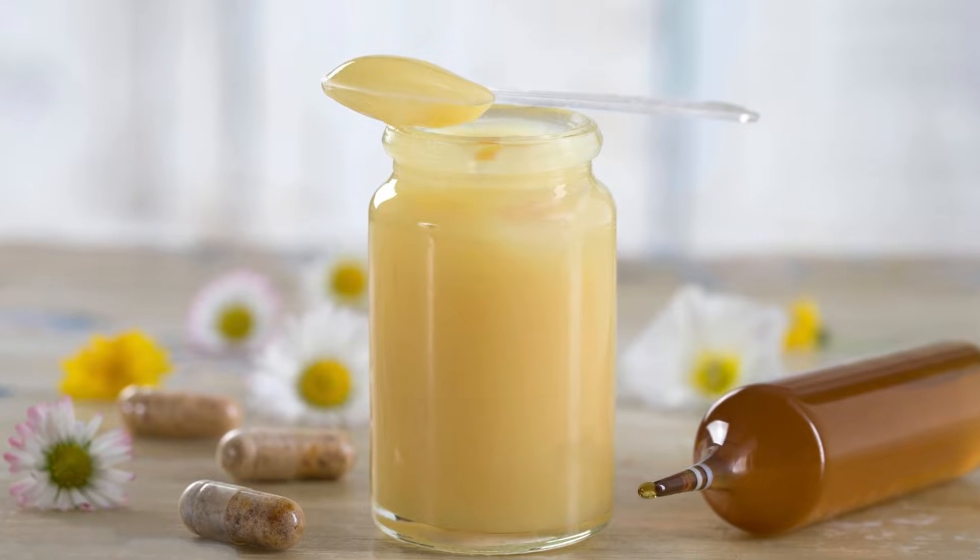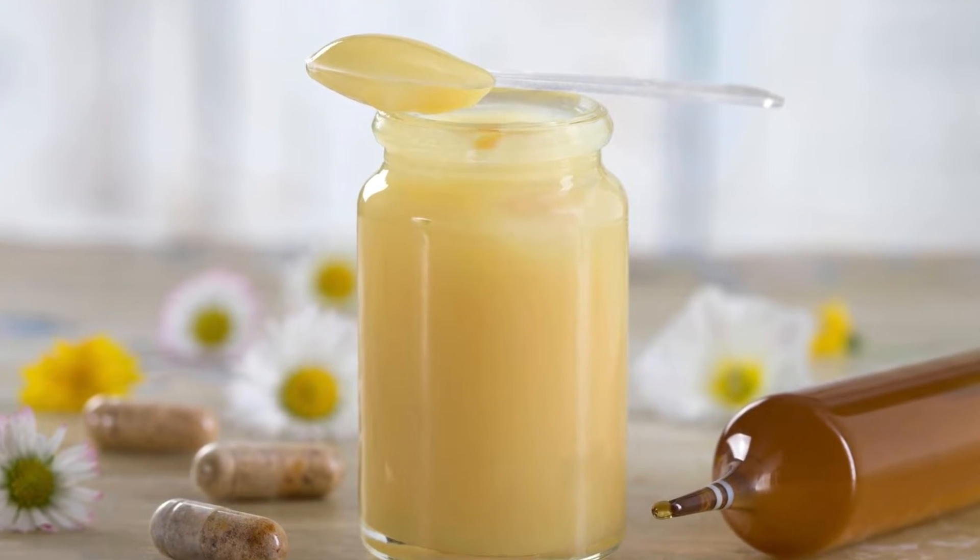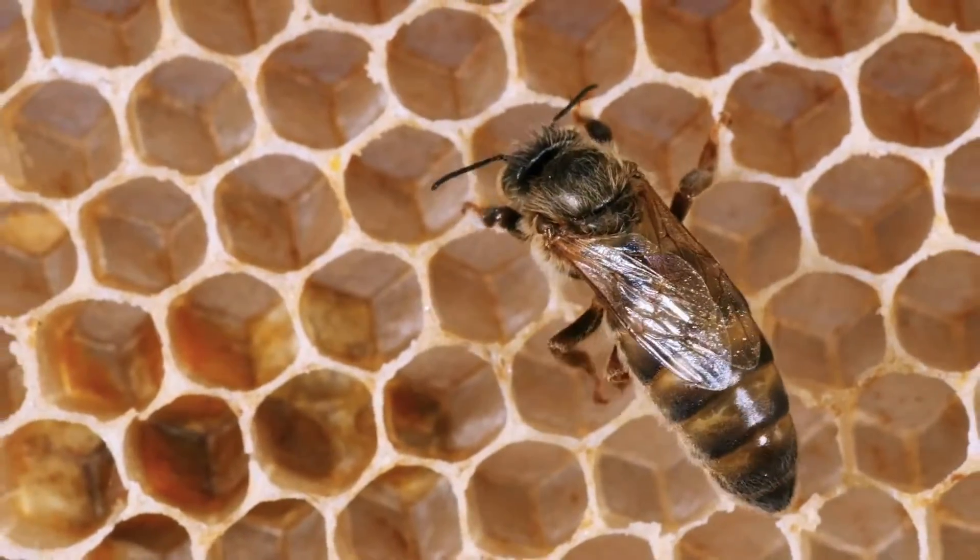Bees also make royal jelly. It's a special food they feed to the queen and baby bees.